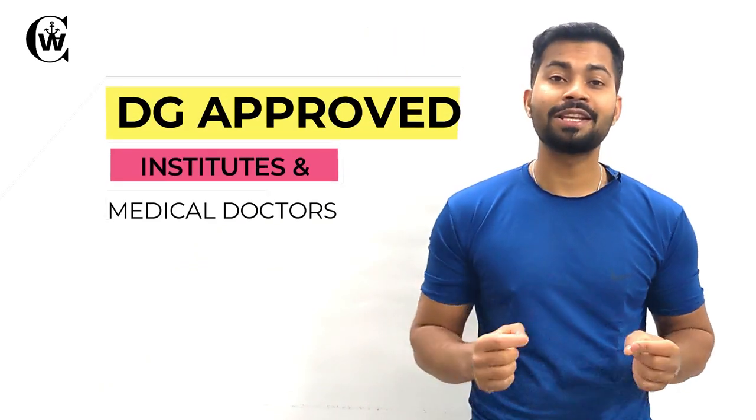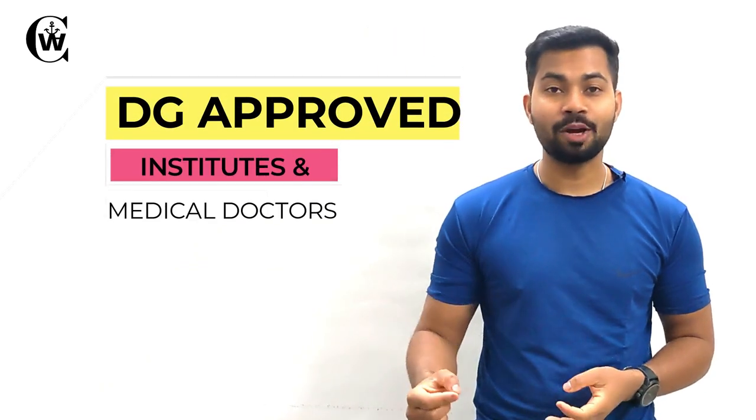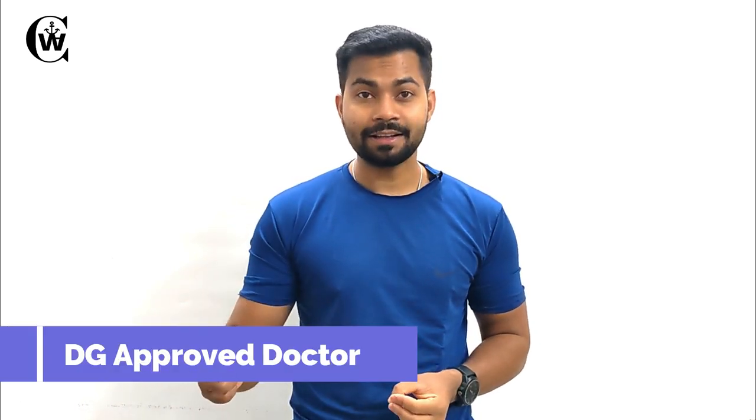In this video, I will tell you how you can find out your nearest DG Approved Institute for STGW Courses and how you can find out your nearest DG Approved Medical Doctor. I will also tell you how you can check that and why it is important to only do courses from a DG Approved Institute or get your medical examination done from a DG Approved Doctor. Hey guys, this is Akshay and welcome back to the new fresh video.